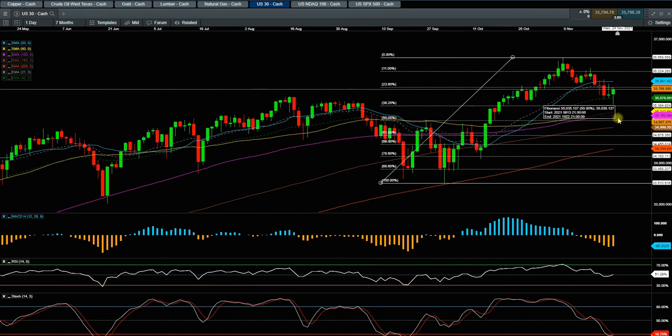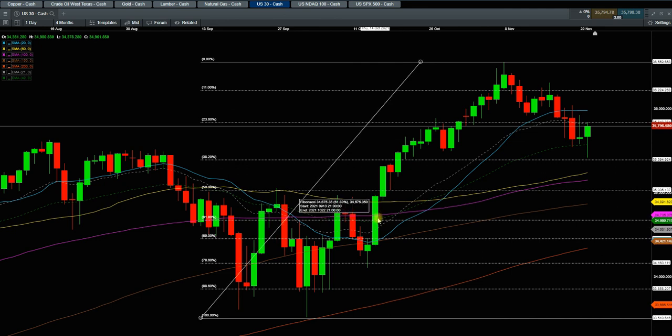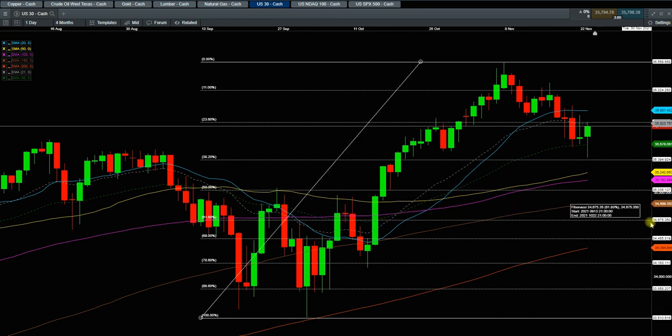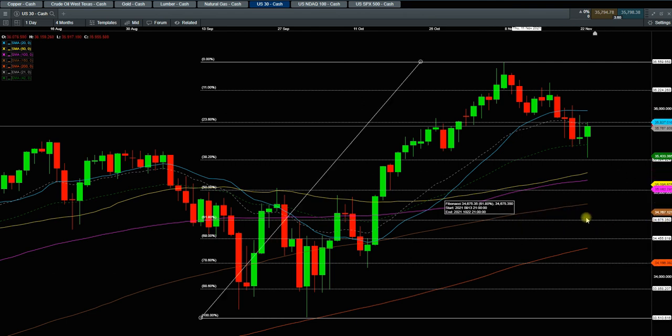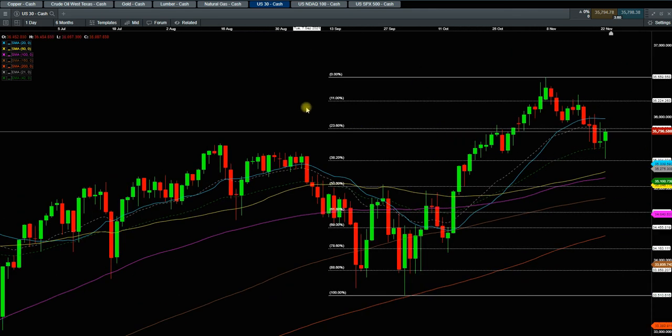I'm not expecting much more downside for Dow Jones, at least for this week. Probably next week, if everything gets ugly and we get a massive signal, the candle and area around 34,675 is going to be your bottom line — that is the 61% Fibonacci retracement level, and that is a nice spot for a long position. This wide range bar is going to be very important. So we are looking for even more downside if the market gives us the opportunity, and that would be a great opportunity because we have very good upside potential after that.